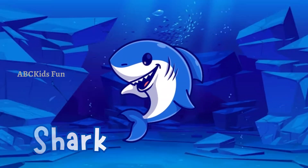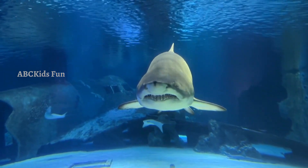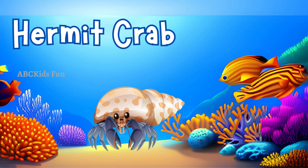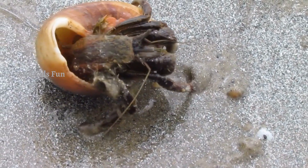This is a shark. Sharks have sharp teeth and sleek bodies, perfectly adapted for swimming and hunting underwater. Hermit crabs are small crustaceans that live inside the empty shells of snails or other creatures.